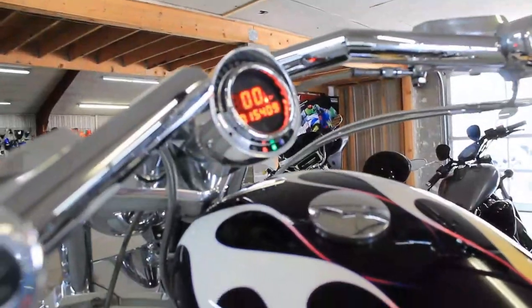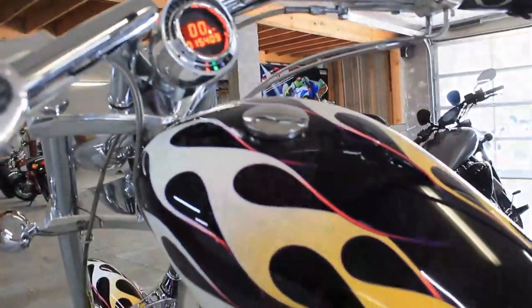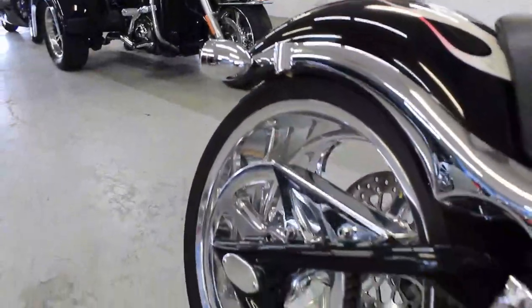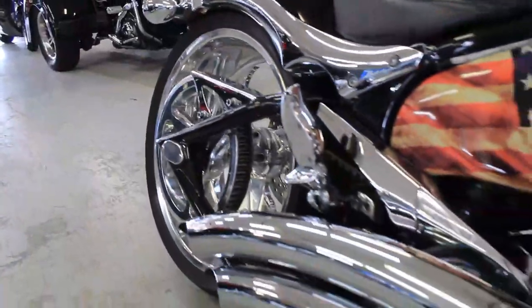Hey guys, approvalpowersports.com here. Just got another chopper — check this one out. It's a 2006 Big Dog Canine. It's got the 117 cubic inch S&S motor, it's got a 300 rear tire. Take a close look at it guys — super clean bike. This chopper is gonna turn heads everywhere you go. It's got chrome all over.